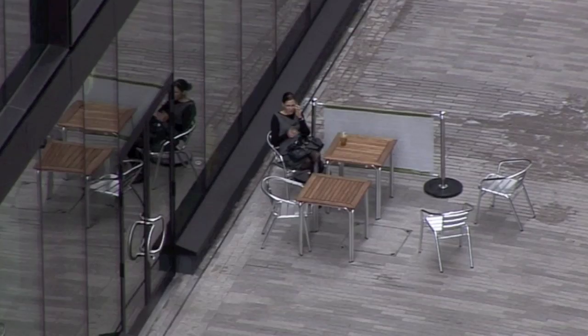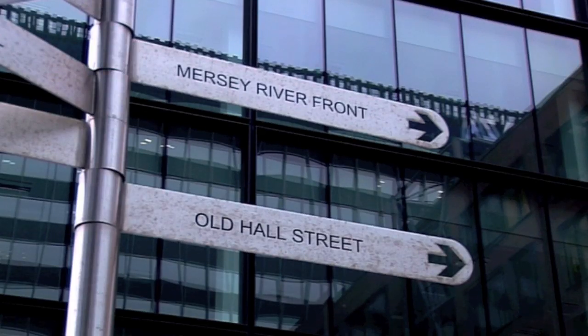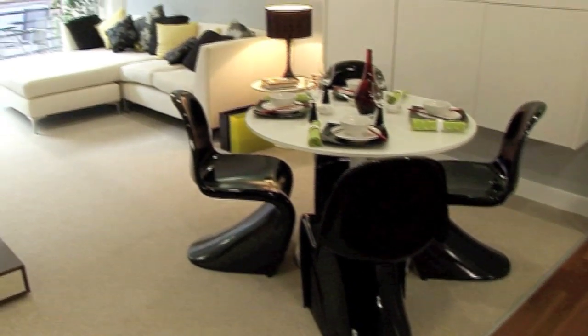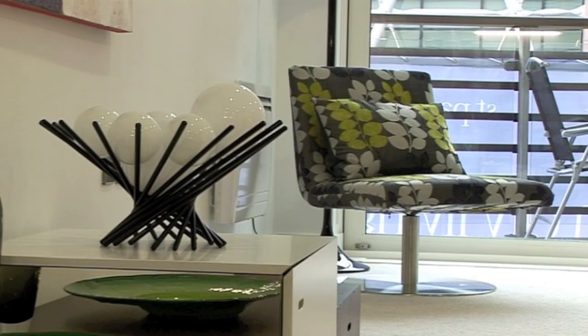Surrounded by cafes, bars and businesses, the development has everything you'd want from city life right on its doorstep. And inside, every single one of the 50 homes has a contemporary and spacious open-plan living area, ideally suited to the needs of modern-day life.